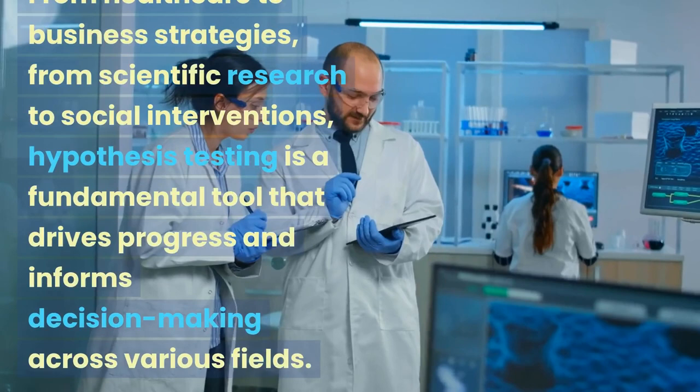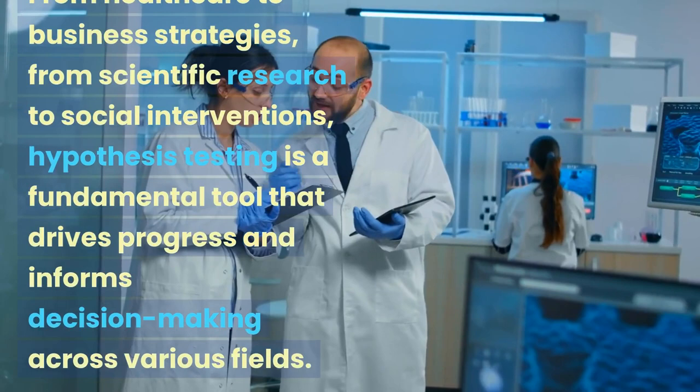From healthcare to business strategies, from scientific research to social interventions, hypothesis testing is a fundamental tool that drives progress and informs decision-making across various fields.